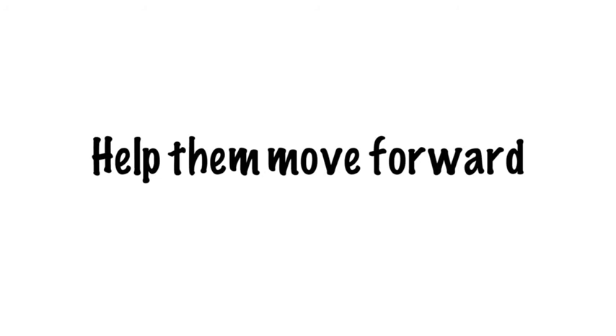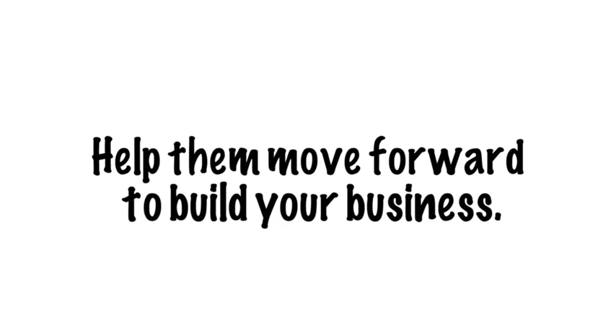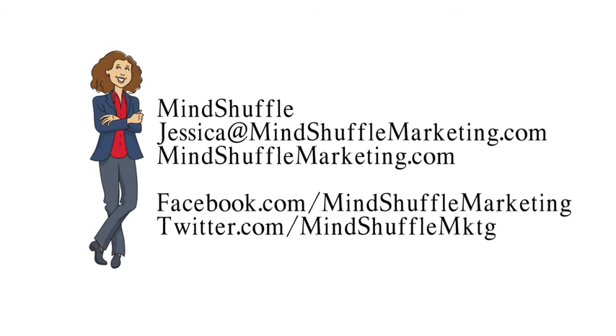Remember, your call to action should inspire your customers to continue to move forward through that sales process, because ultimately your goal is to drive them towards making that purchase and building your business. To learn more about marketing throughout the stages of the sales process, contact me, Jess, at MindShuffle online, via email, or on social media. Thanks so much, and see you next week!